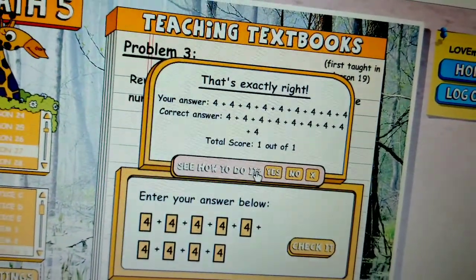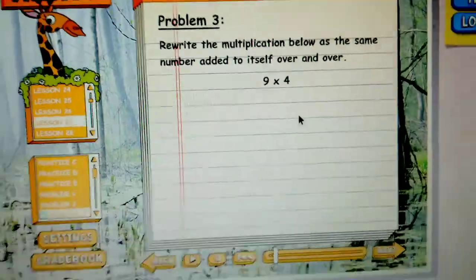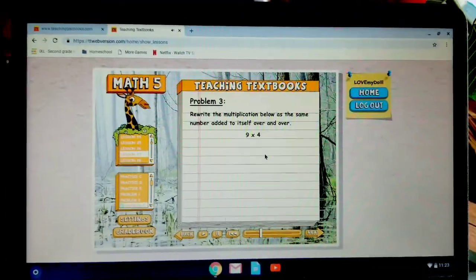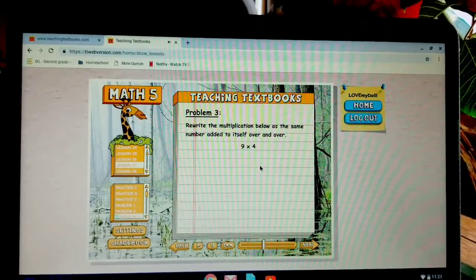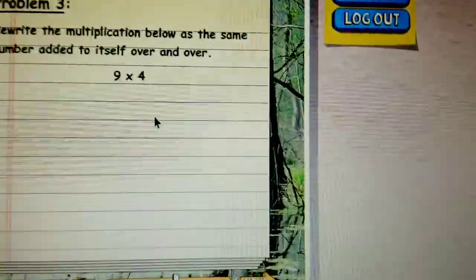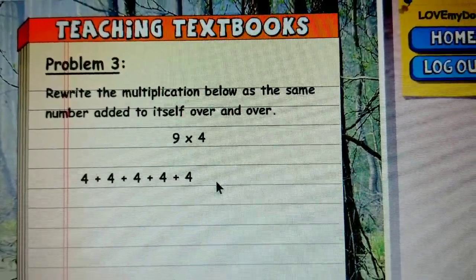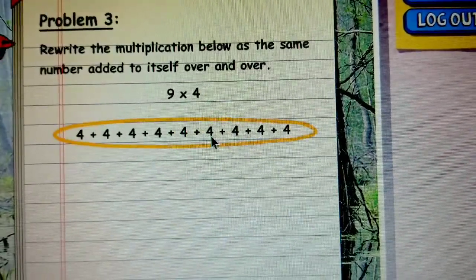You can also see how to do it. We need to rewrite nine times four as the same number added to itself over and over again. And remember, the way we do this is to think about nine times four as nine times the number four, so we're going to have the number four added to itself nine times: four plus four plus four plus four plus four plus four plus four plus four plus four. And that's our answer for problem three.